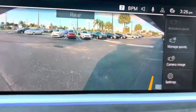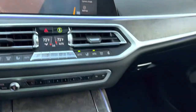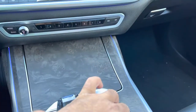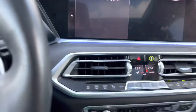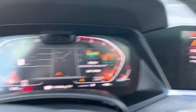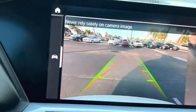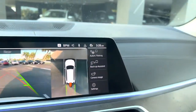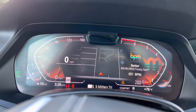Extra camera, you can see everything — big dash camera on the front and back. Navigation package, super nice display. This is your 360 camera, plus backup camera, so you can see everything. You can transfer the navigation display.